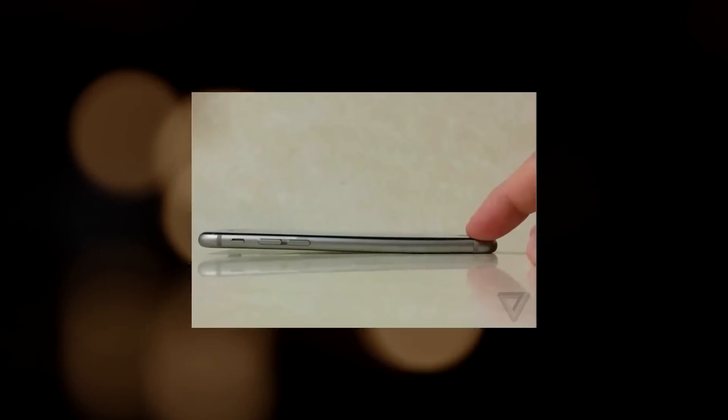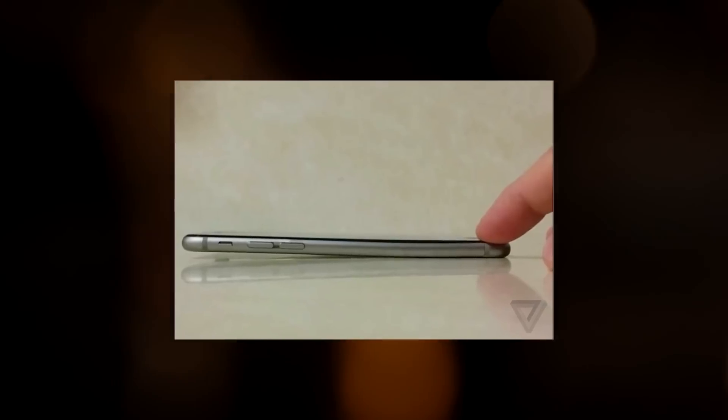Now, I know what you might be thinking. The iPhone has been bending for years. Okay, maybe not that. You're probably thinking, but why? Why are we making phones that bend?